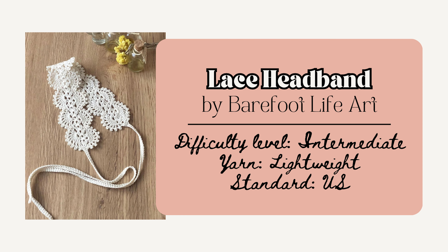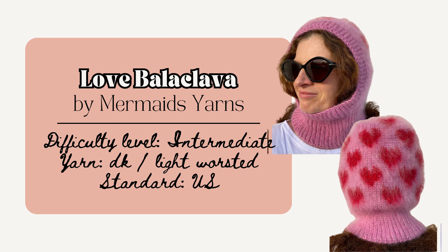First is this beautiful lace headband by Barefoot Life Art. This piece measures 15 inches or 38 centimeters in length by 2.5 inches or 6.5 centimeters in width, and uses basic stitches as well as the picot and shell stitch to create. I really like how this piece has a really delicate yet simple design.